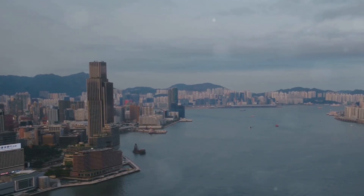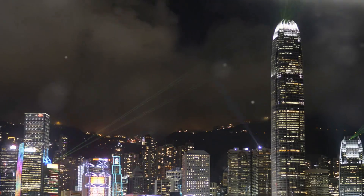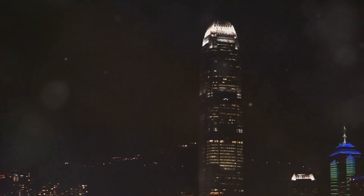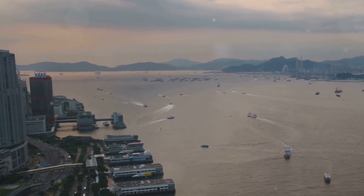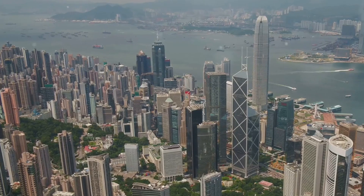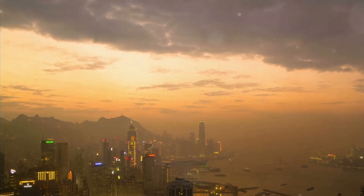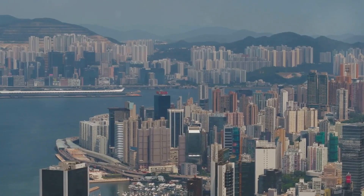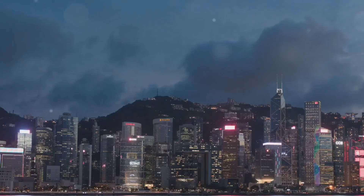Hong Kong's skyline is more than just a collection of buildings. It's a symbol of the city's ambition, its energy, and its enduring spirit — a testament to human ingenuity and the power of imagination. From the iconic skyscrapers that pierce the clouds to the bustling harbour that teems with life, Hong Kong's skyline leaves an unforgettable impression on all who experience it. Whether you're gazing at the city lights from Victoria Peak, cruising across the harbour on a Star Ferry, or simply wandering the streets below, Hong Kong's skyline has a way of drawing you in and leaving you breathless.